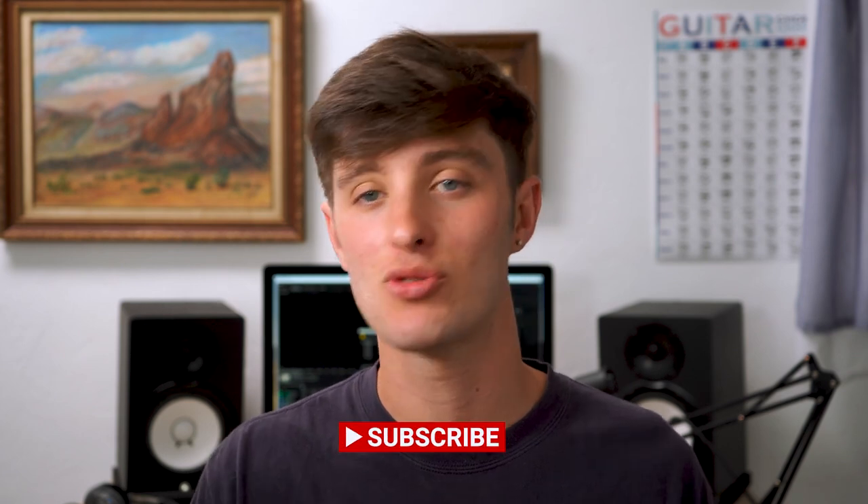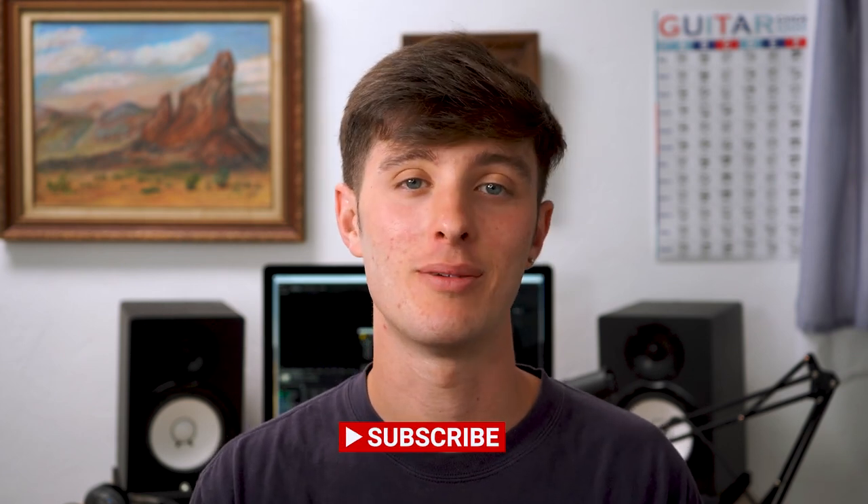If you made it this far, thank you so much for watching. I hope these tips helped — I know they definitely would have helped me at the beginning. If you have any more questions, let me know down below. Subscribe to the channel and hope you have a good day. See you soon.